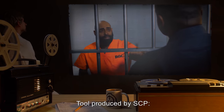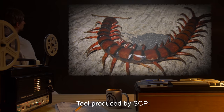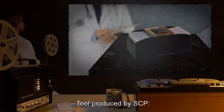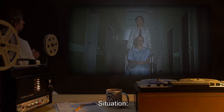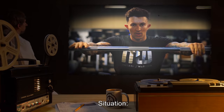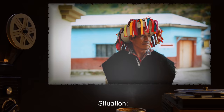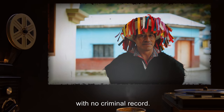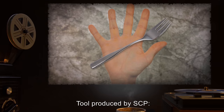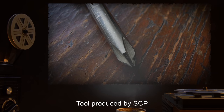Situation: Class D personnel fit for execution. Tool produced by SCP: Data expunged. Situation: Communication needed with SCP-363. Tool produced by SCP: Data expunged. Situation: A non-shuffled deck of playing cards. Tool produced by SCP: A mid-size mechanical shuffler. Situation: Class D personnel with terminal cancer. Tool produced by SCP: Item similar to sixth test. Situation: A perfectly healthy Caucasian human male with no criminal record. Tool produced by SCP: Data expunged. Situation: A perfectly healthy Hispanic human male with no criminal record. Tool produced by SCP: Data expunged. Situation: A silver dinner fork in perfect condition. Tool produced by SCP: No tools could be found on the SCP.